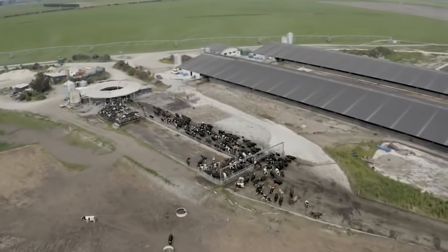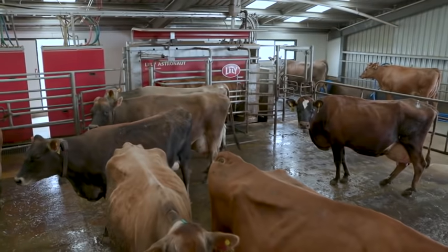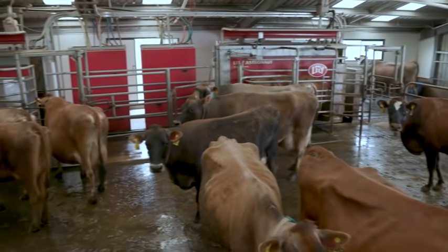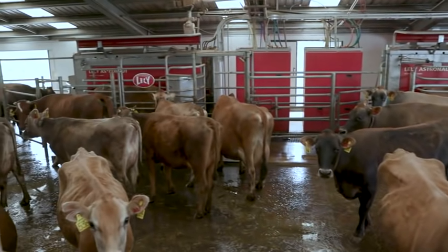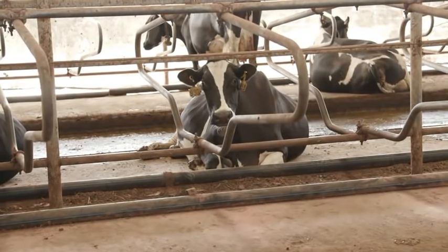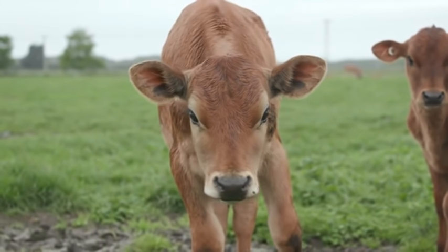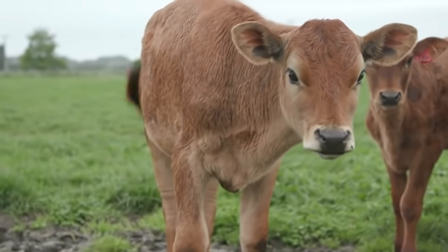We milk cows through conventional rotary systems also, and we find the Lely Astronaut is vastly better because we can track the cows' performance. We can use this data to look at any health issues or breeding techniques we want to apply to these cows, and we can monitor their performance day to day really easily.